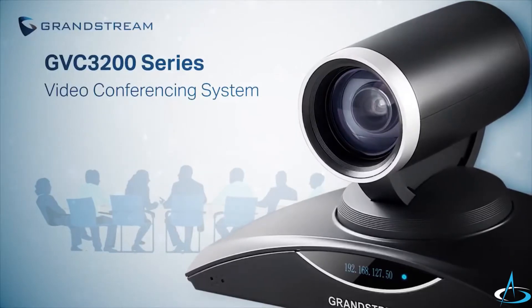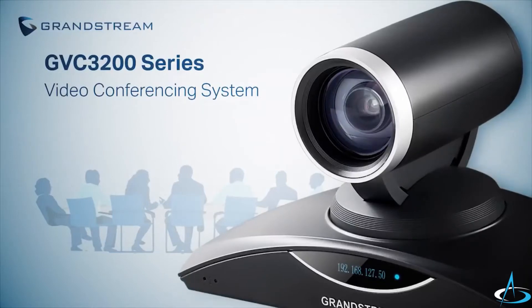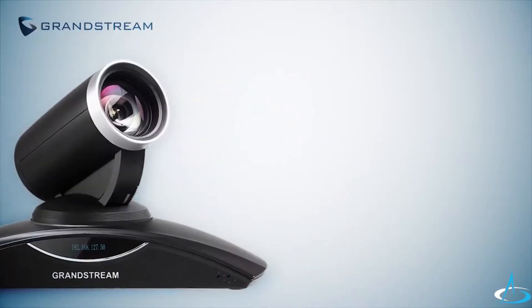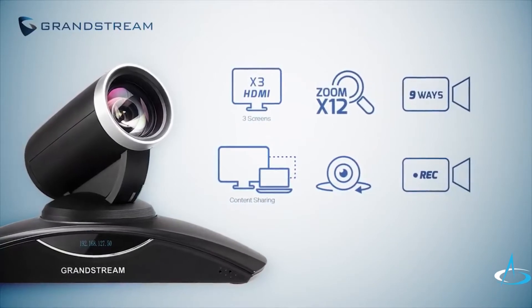Grandstream created the GVC 3200 series as a plug-and-play solution for all businesses that value efficiency and need a video conferencing system that just works. The GVC 3200 comes complete right out of the box with everything you need. It's a sleek looking camera equipped with powerful features.